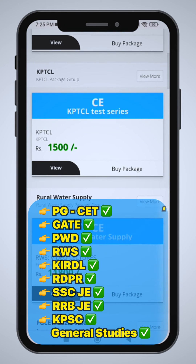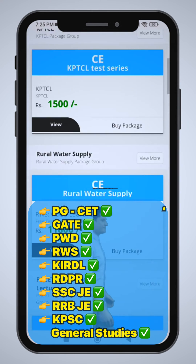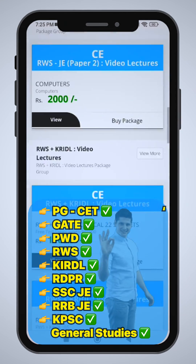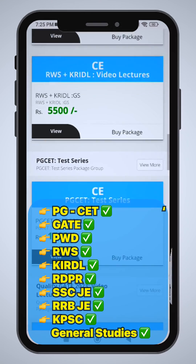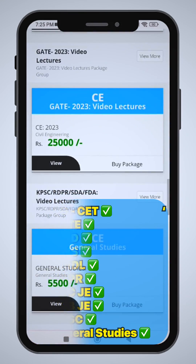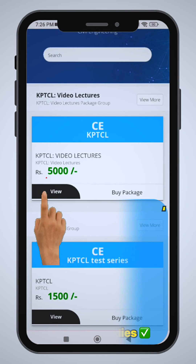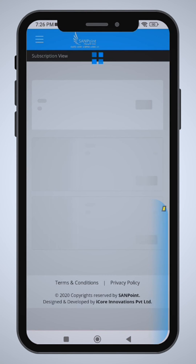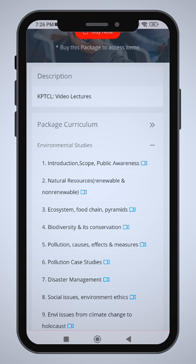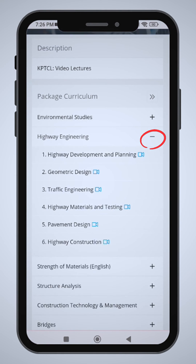I have a detailed package which is very reasonable pricing. The technical package is just 500 rupees per subject. You can select the KPTCL package, RWSU, GATE package, KRIDL, PGCET — each and every exam, even SACJ, RRB — all of these courses are provided. Both technical as well as General Studies subjects are available. You can click on this link and see these subjects in the package.